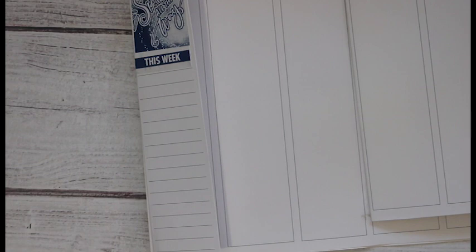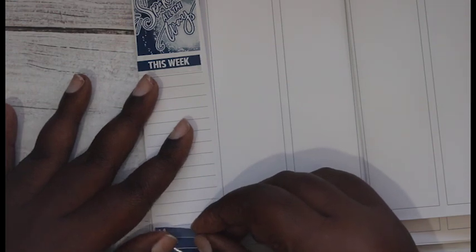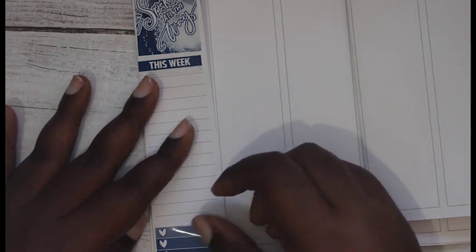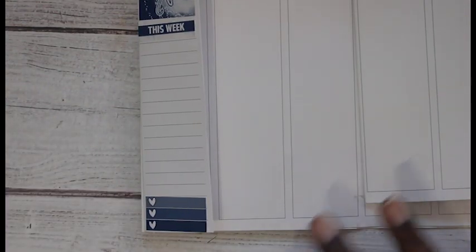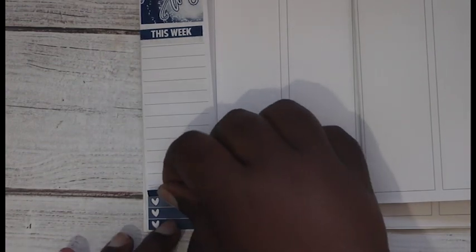I'm gonna put in my cleaning schedule for the week - I'll put this right down at the bottom. That's the three heart checklist and then I'm gonna use the clean header - cute.